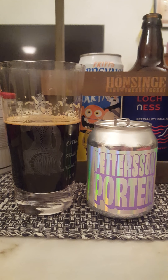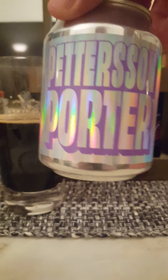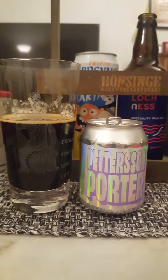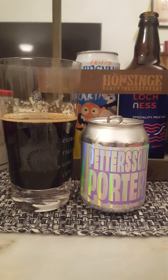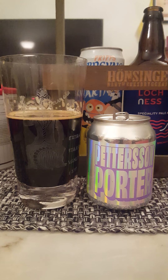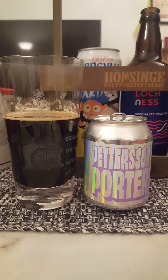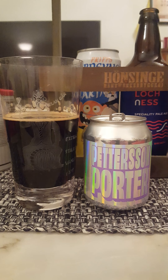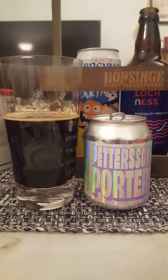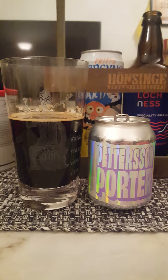It's definitely not for the faint of heart — a big, bold beer, in spite of that small can. Pettersson Porter 2020 edition from Pang Pang Brewery — for me it's one heck of a porter. Full-on dark roasted malts, lots of dark fruits, vinous, licorice, coffee, figs, dates, prunes, raisins. A beer in a league of its own. Four out of five — very peculiar but very, very well made.